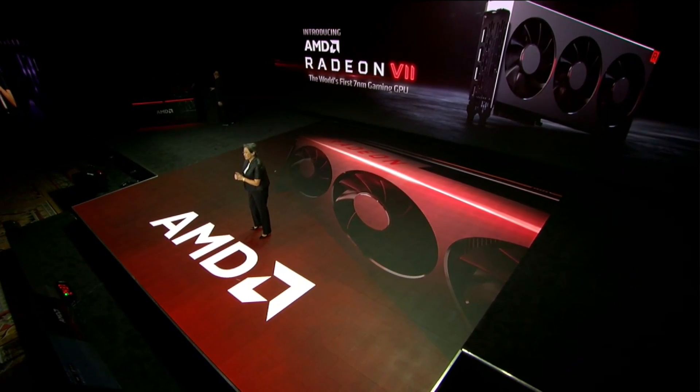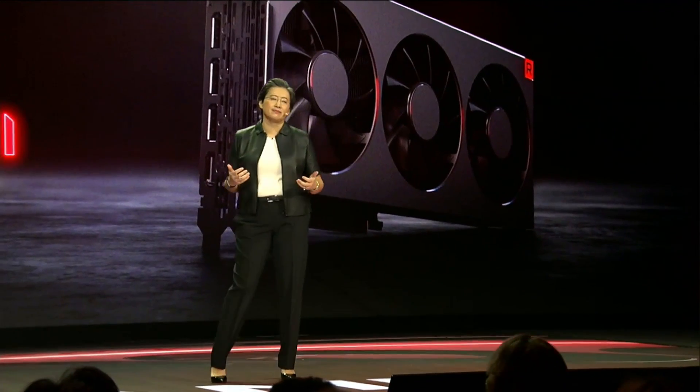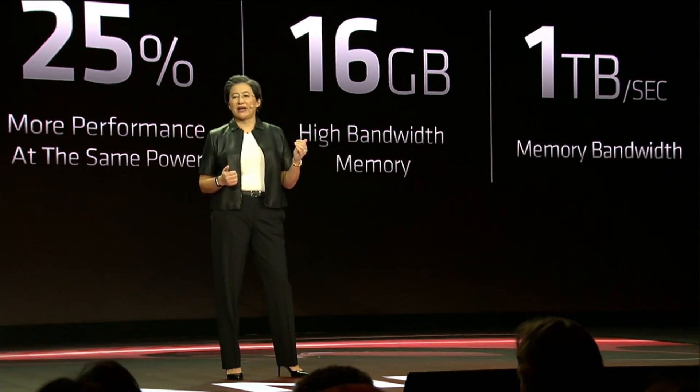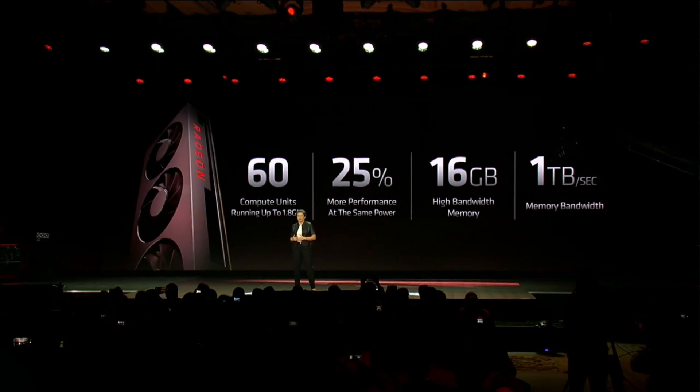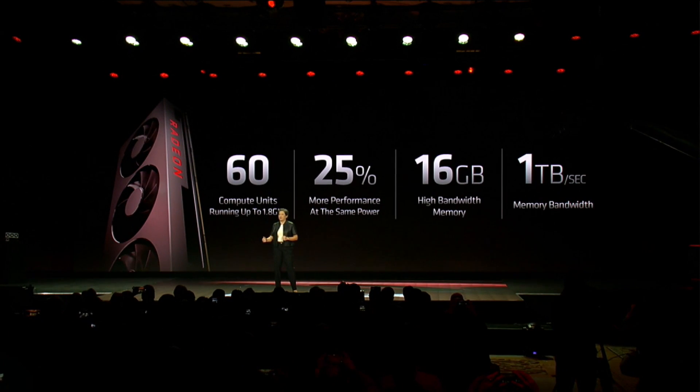When you power enthusiast-level gaming, you need it in all kinds of ways. So where does all that performance come from? Radeon 7 has 60 compute units running at up to 1.8 gigahertz. Radeon 7 uses advanced 7-nanometer process technology.